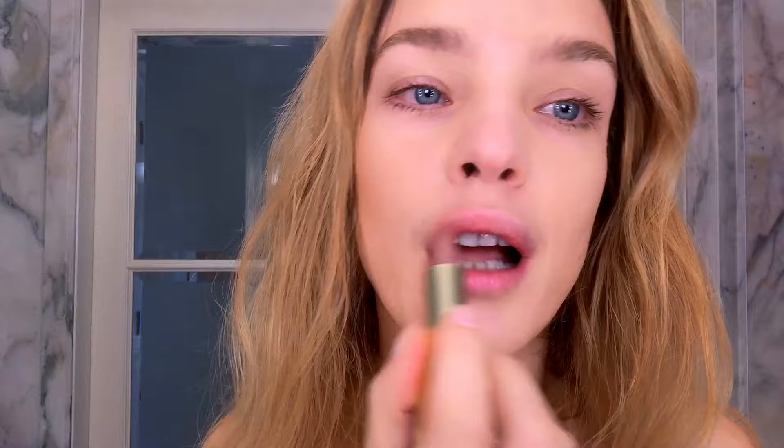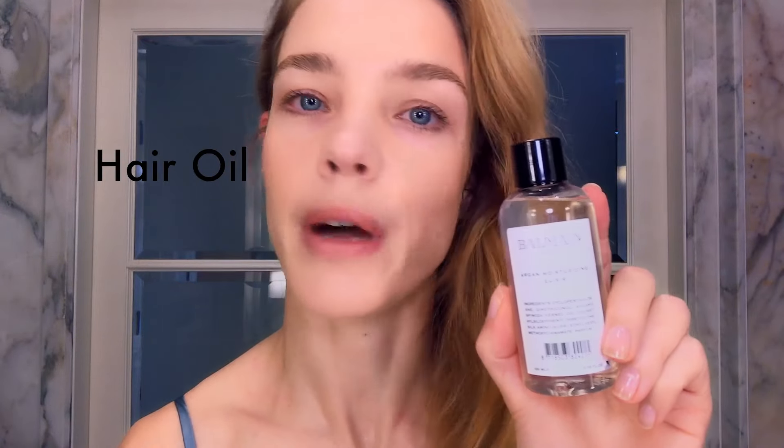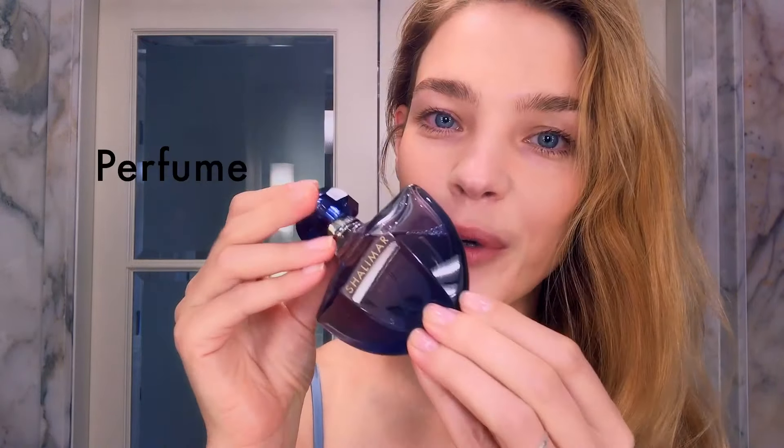Lipstick — I love the name — Caliente beige. Argan oil from Balmain hair. A little bit of perfume. Ready to go. Thanks for watching.